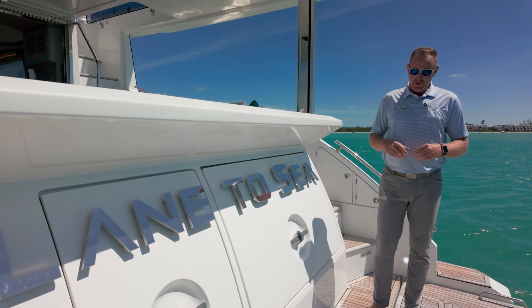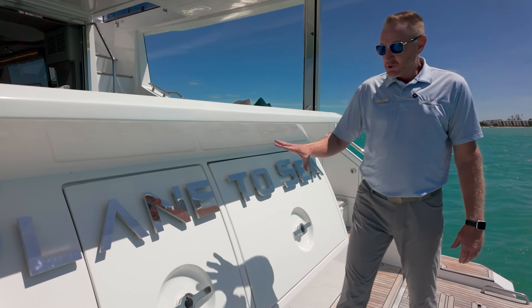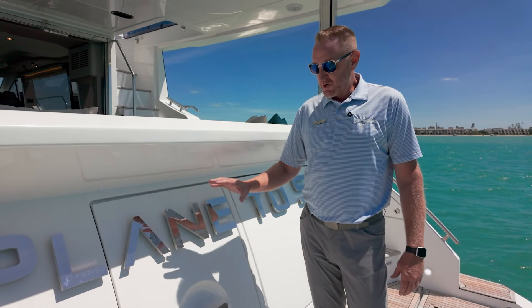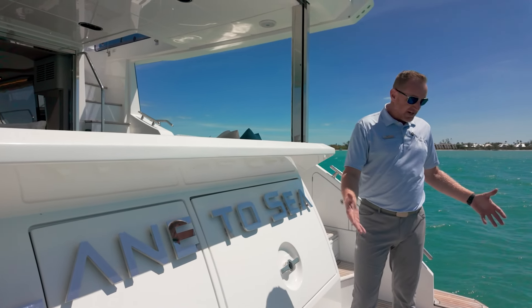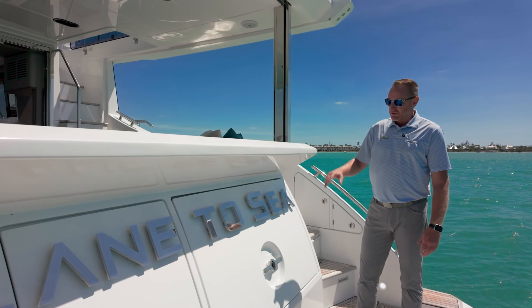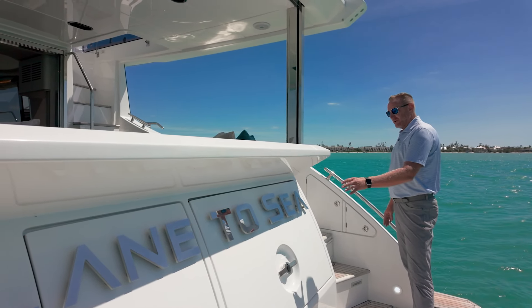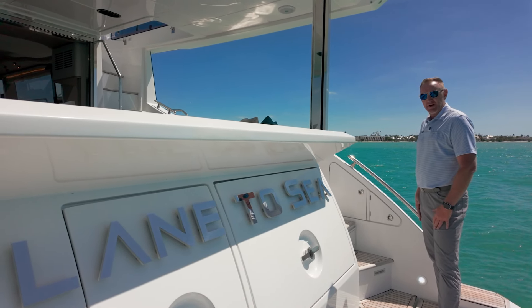We're going to start here at the swim platform — obviously teak hydraulic swim platform, crew quarters with one bunk, lots of storage areas, and a head down there. Really serves as a good wet head if you're back here entertaining in the Bahamas. People can go in there all wet without going into your living area. Nice lazarette area for your water toys, whether you've got sea bobs, floats, or whatever you might have — all that can be stored in there as well.